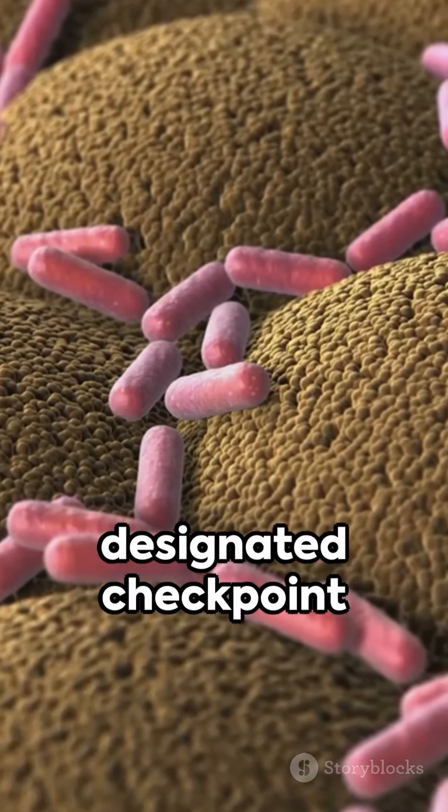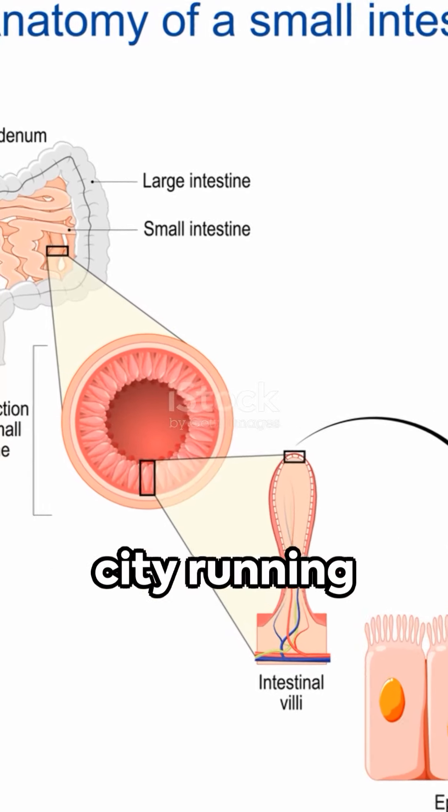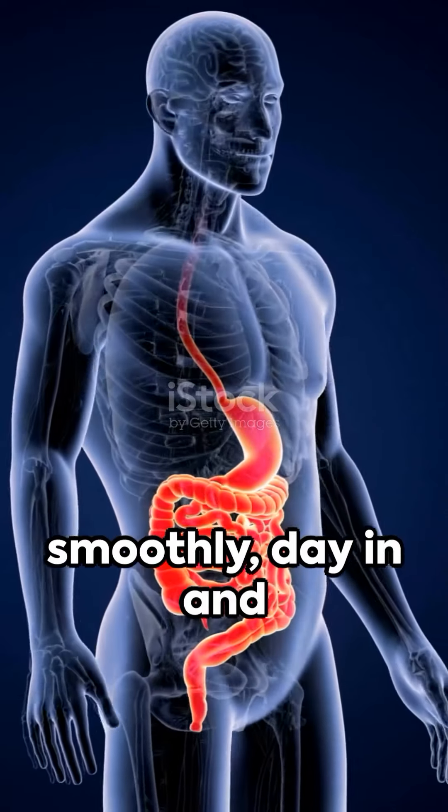Every vitamin you consume has a designated checkpoint where it's absorbed, ensuring your body gets the nourishment it needs to keep the city running smoothly, day in and day out.